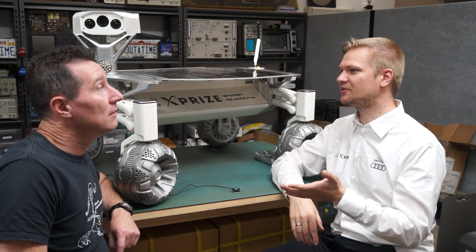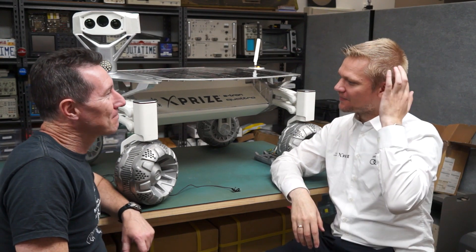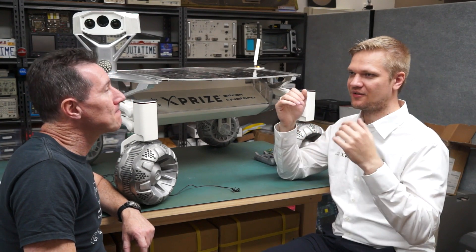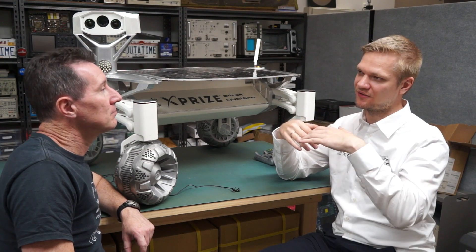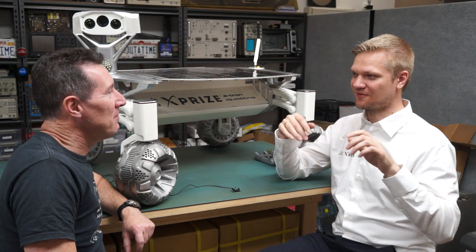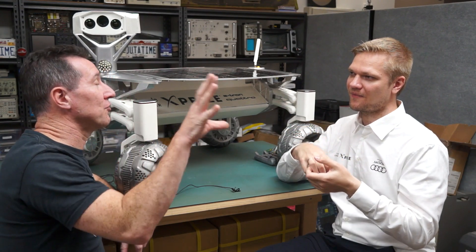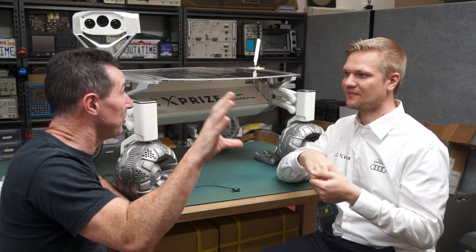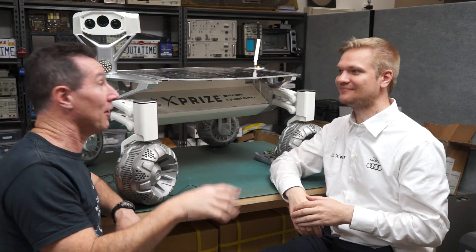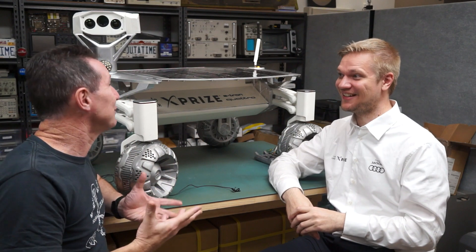Latch-up can destroy the transistor if you're not switching it off quickly enough. You need to switch it off and remove the energy — not just switch it off, but really put it to ground. This is why filtering on your power supply can be bad: all your bypass capacitance is still supplying a big gulp of energy that can destroy your transistor even after you think you've switched off the supply.